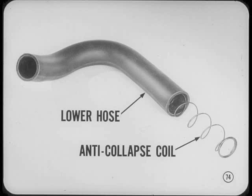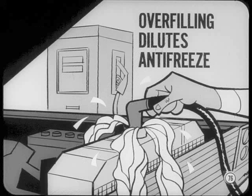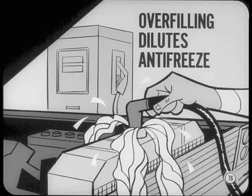Don't ever install a lower radiator hose without the anti-collapse coil. Also, avoid overfilling the radiator — the coolant level should be an inch and a quarter below the pressure cap seat when the coolant is cold. Every time you overfill, you lose some coolant from expansion when temperature goes up. Constant overfilling introduces more raw water, which dilutes the glycol and the inhibitors in the antifreeze.